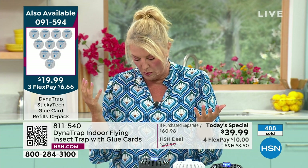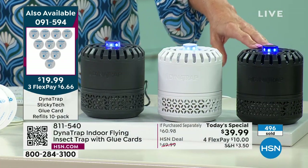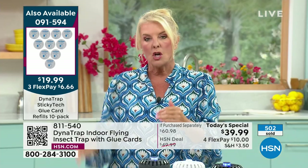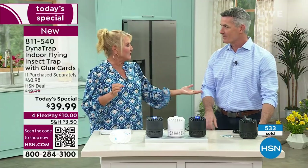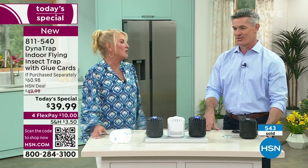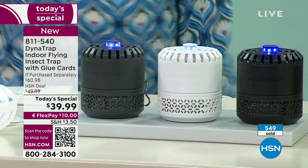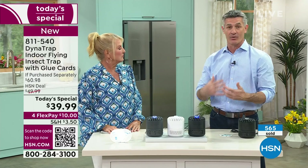Normally it's $60.98 at retail, and tomorrow it'll be $49.99 here at HSN. Today it's $39.99 with four flex pays, so you can get this home for $10 on a major credit card. You have 30 days to try it out. If you don't open it up in a couple of days and see a bunch of creepy bugs, send it back for a refund. But once you open it and realize all the things flying around your house, you'll be amazed. Put it fairly close to where you open those doors, and when you close them you can start taking care of the insects that flew in.